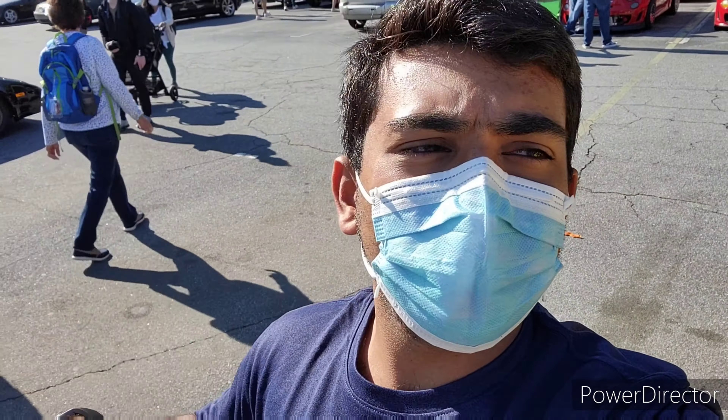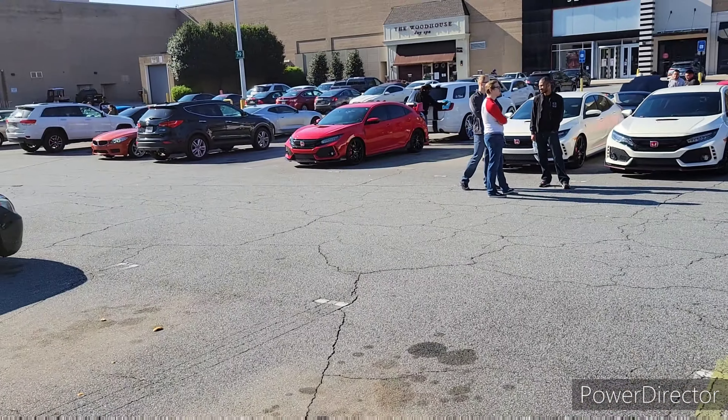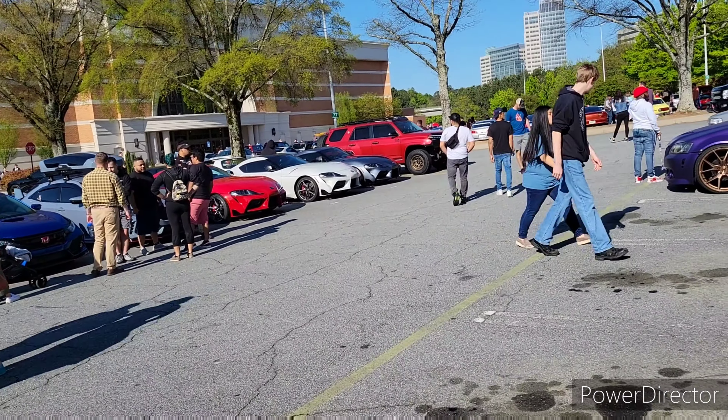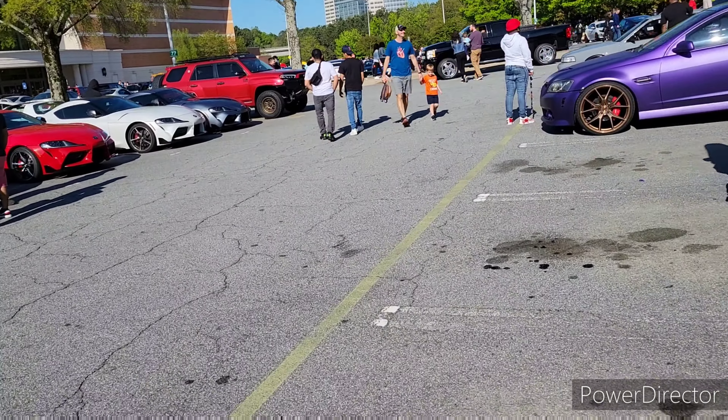We're gonna start over here with the Type R's. You see there's a Mustang over there. You've got a good few cars, quite a few Type R's over there, and some Supras over there which is pretty cool. Let's go ahead and check some of those out right there.